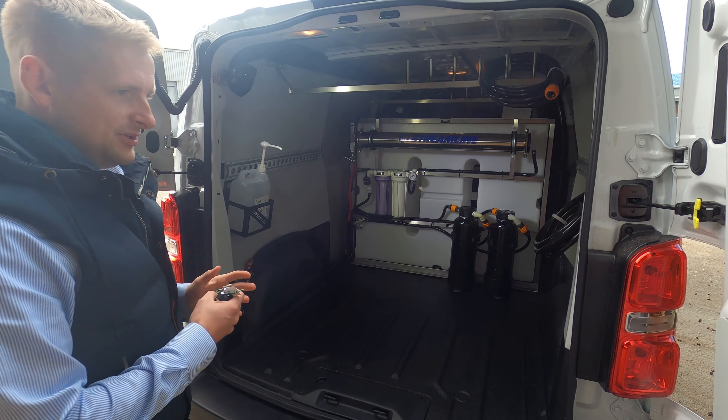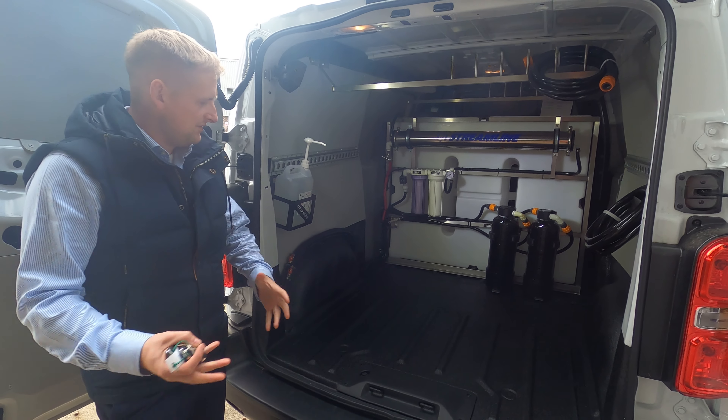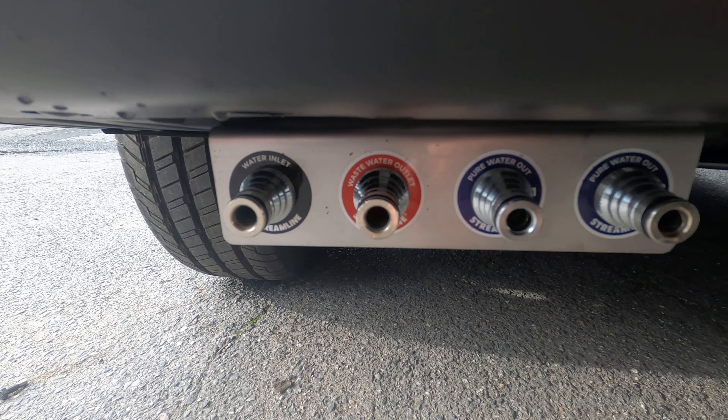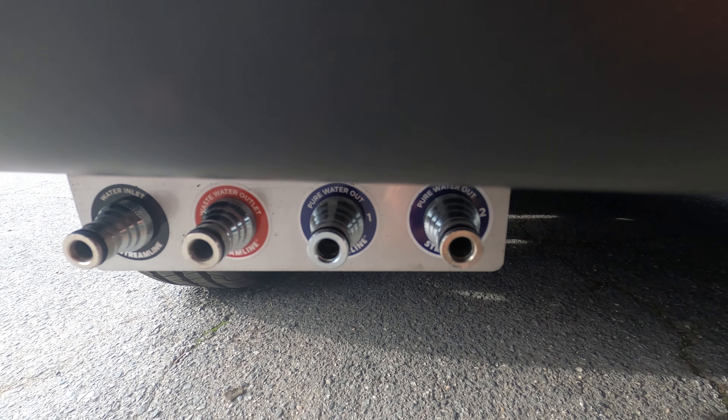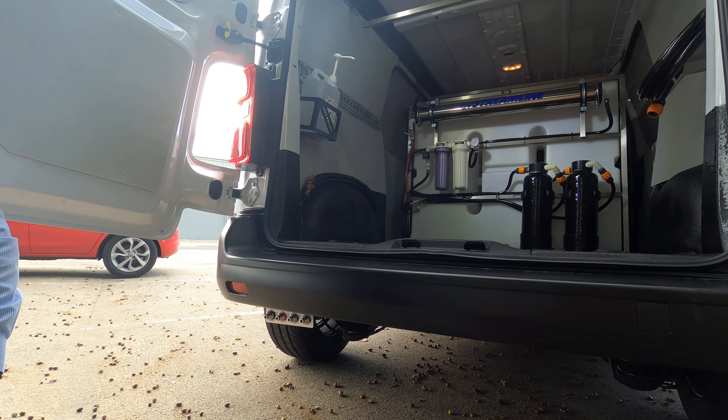It is a twin operator system, so you can have stacked fixed hose reels or you can have loose hose reels that you lift in and out, allowing you to work with the doors closed. Underneath here you've got your external van ports, which allows you to fill your RO system and also hook up your external hose reels.